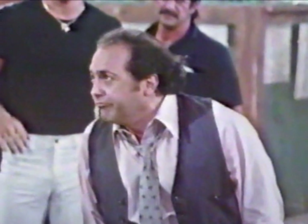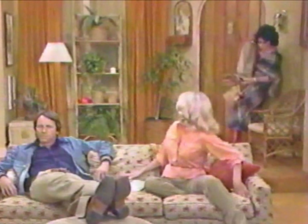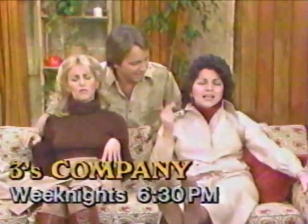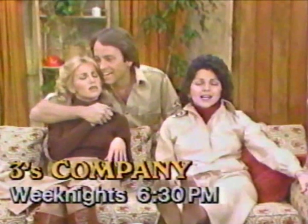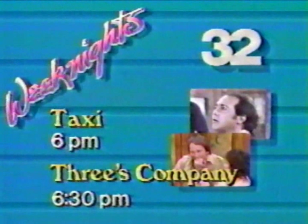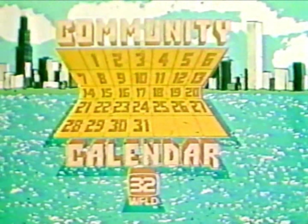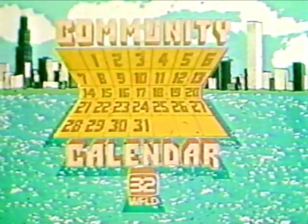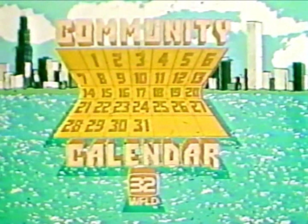Weeknights on Channel 32: join the drivers of the Sunshine Cab Company on Taxi. Then at 6:30, there's always room for one more on Three's Company. We've got the hits — weeknights starting at 6 on Channel 32.